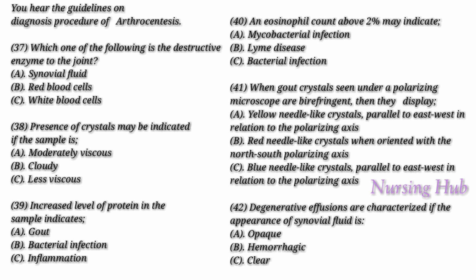Septic effusions are characterized by opaque joint fluid, white blood cell counts above 2,000 per cubic millimeter and often above 50,000 per cubic millimeter. In bacterial infections, the neutrophil count is usually above 75%. A high lymphocyte count is linked to mycobacterial infection. An eosinophil count above 2% may be associated with Lyme disease. Gout, pseudogout, and rheumatoid arthritis may overlap with septic arthritis. These inflammatory effusions are characterized by opaque or translucent joint fluid, white blood cell counts above 2,000 per cubic millimeter but not as high as septic arthritis, and neutrophil count usually around 50%.